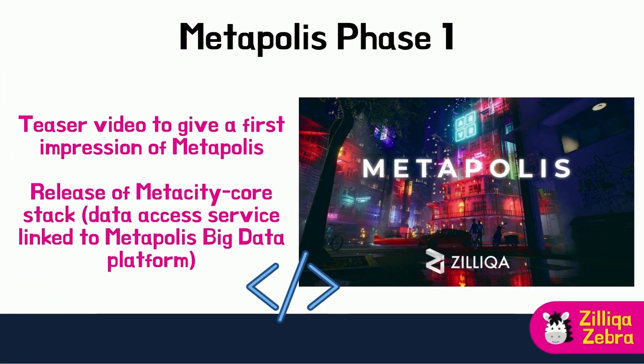Zilliqa first launched MetaPolis with a teaser video back in December 2021, paving the way with an introduction to MetaPolis and what it entails. Meanwhile, the Zilliqa team has released the MetaCity Core stack — a RESTful API to get data from the stack powered by MetaPolis. MetaCity Core provides the data access service linked to MetaPolis's big data platform, accessible through a RESTful API, and settles a Node.js architecture that adheres to OOP and SOLID principles.